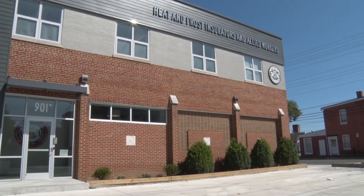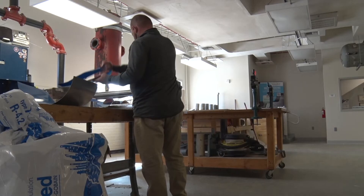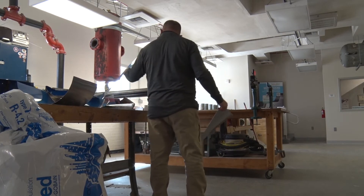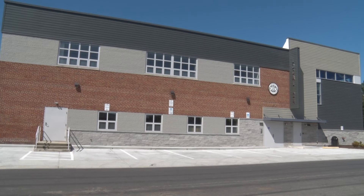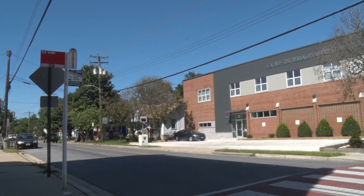Cavey believes the new space serves students and union members in the Baltimore and Washington DC area better than the former space. Apprentices come down from the Baltimore area, up from DC, and from Southern Maryland. It's centrally located — maybe not convenient for everybody, but it's the most convenient space that people could get to as easily as anywhere else.